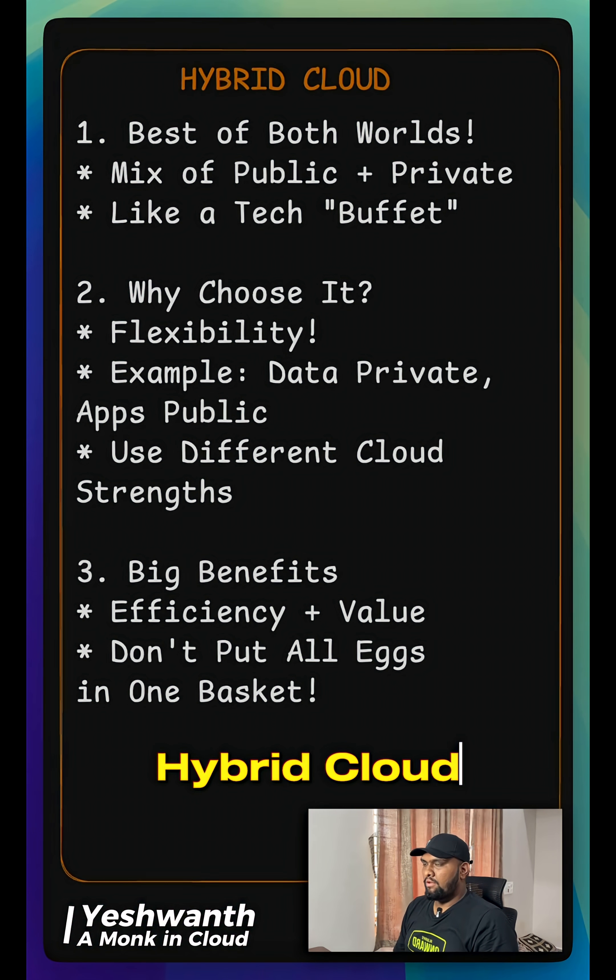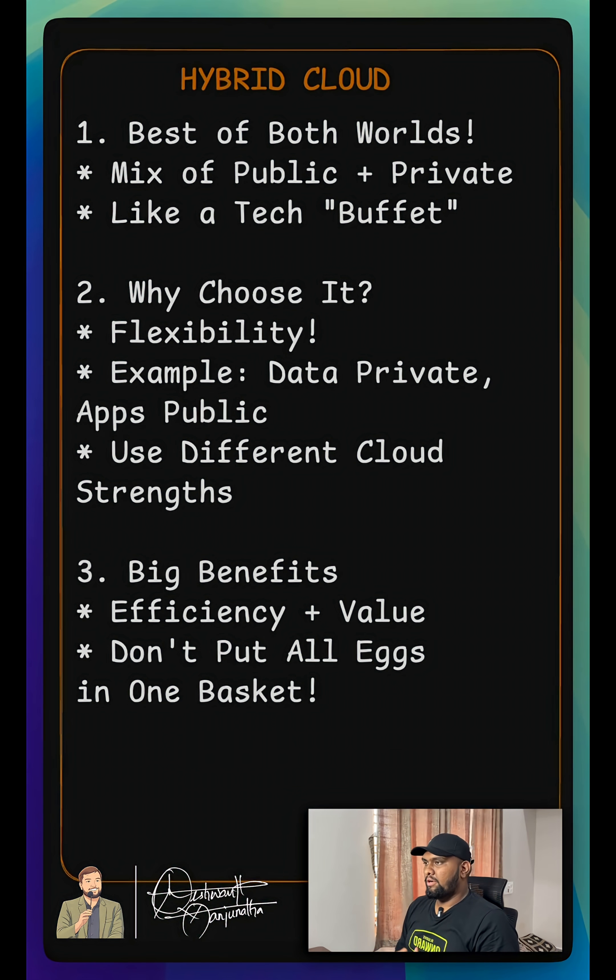Hi everyone, welcome to day 5. Today, let's talk about hybrid cloud. Firstly, hybrid cloud is like getting the best of both worlds. It's a mix of both public and private cloud working together.